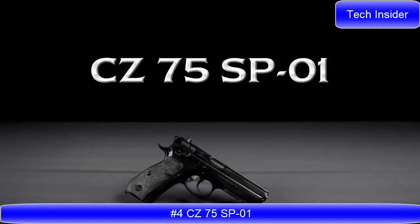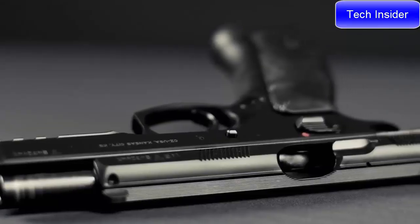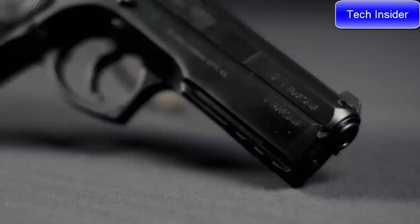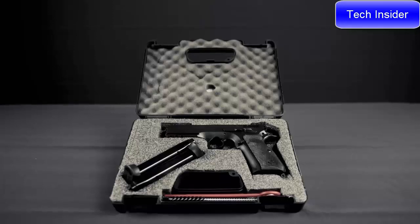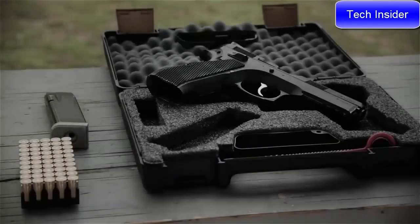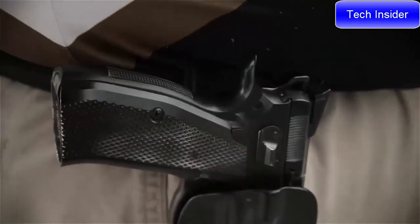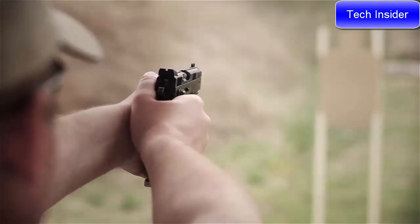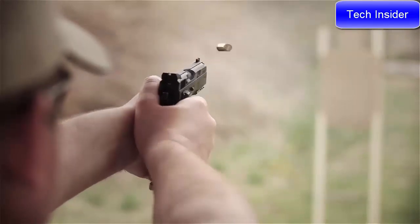CZ SP-01. Originally designed as a military and law enforcement sidearm, the SP-01 is currently in use by security forces fighting in the global war on terror. With an integral 1913 accessory rail on the dust cover, rubber grip panels, and CZ's corrosion-resistant black polycoat finish, the SP-01 is one of the most popular variants in the CZ 75 family. Because of its exceptional accuracy and superior handling characteristics, the CZ SP-01 has also found a place in the world of sport and target shooting.